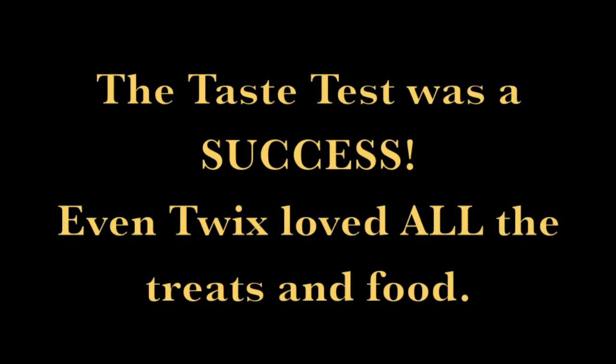The taste test was a success — even Twix loved all the treats and food.